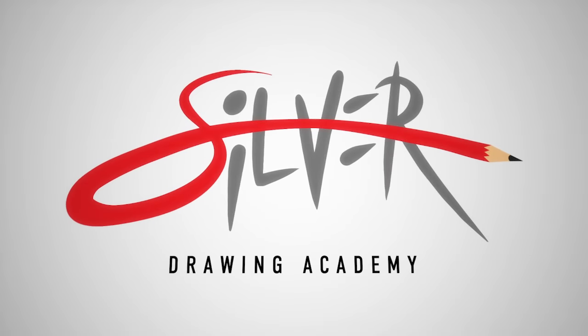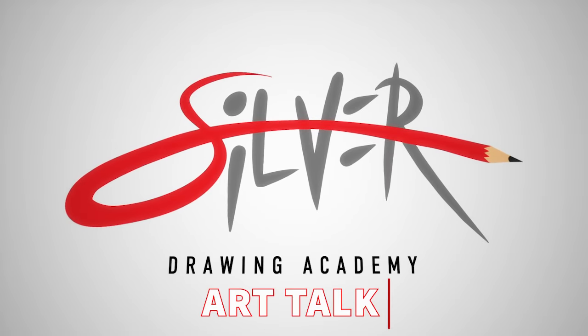Are you looking to advance your character design skills? Visit SilverDrawingAcademy.com. Good morning, good afternoon, good evening, and welcome to another Art Talk.